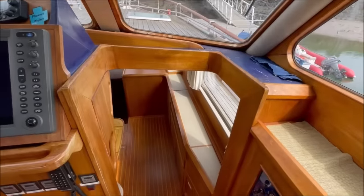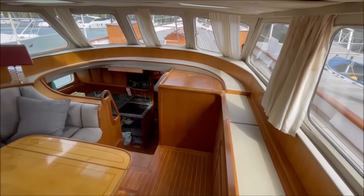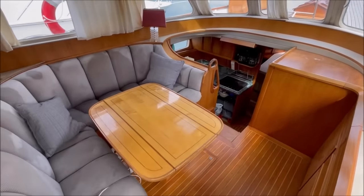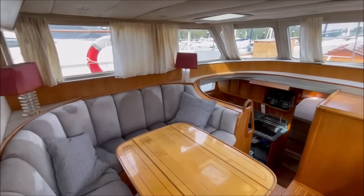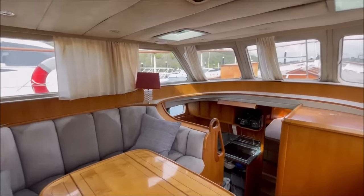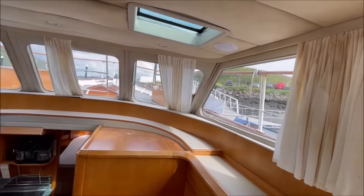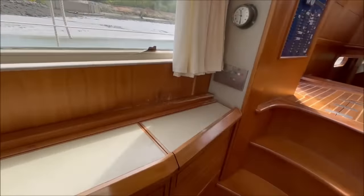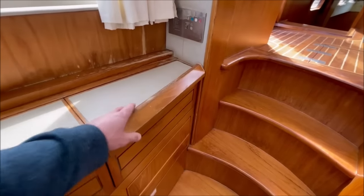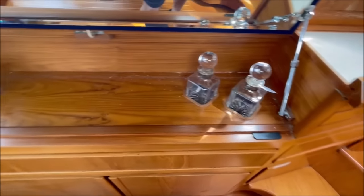And back up to the wheelhouse. Going down below, heading towards the bow and into the main saloon. Very comfortable U-shaped seating here on the port side around a drop-leaf table. Hatches above for light and ventilation. Lots of storage space - glasses, drawers, and of course the drinks cabinet.